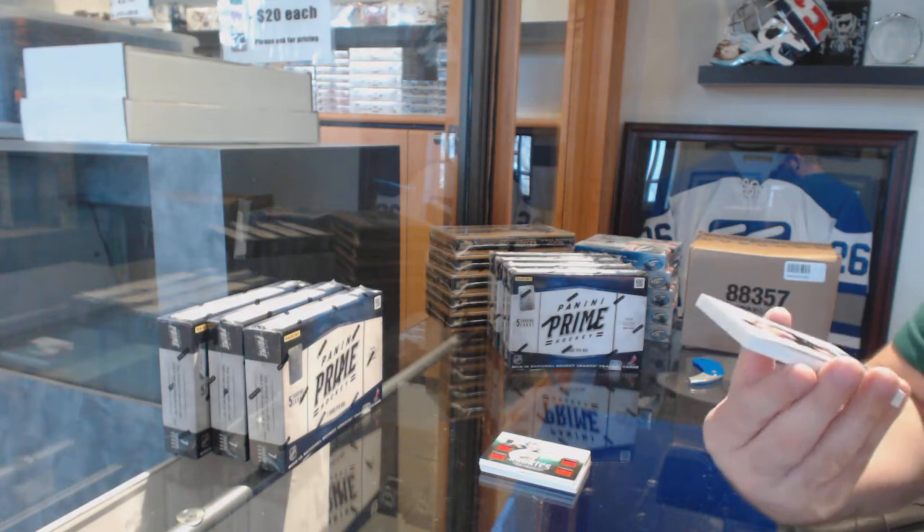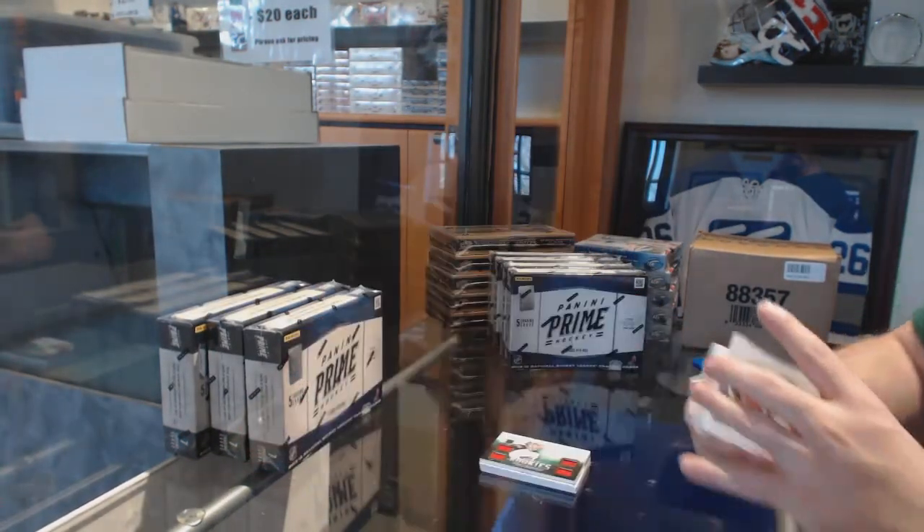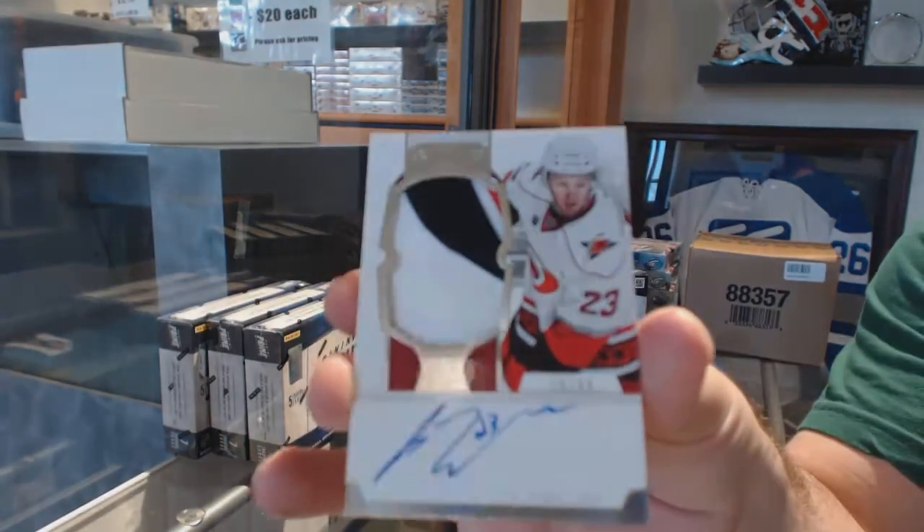We've got for the Flyers, to 125, Simon Gagne. And for the Carolina Hurricanes, to 99, Jeremy Welsh.